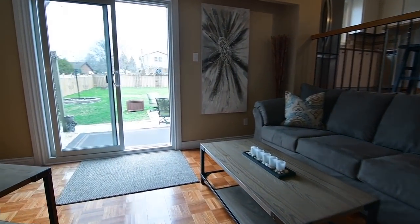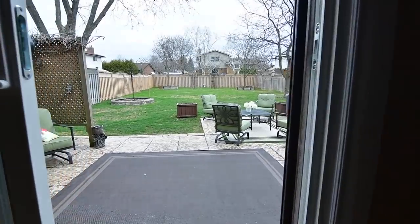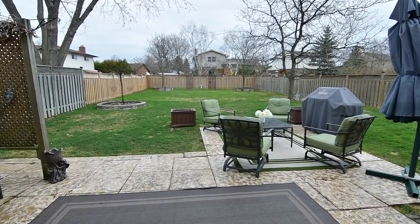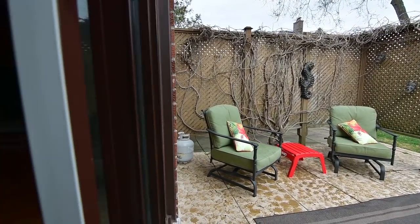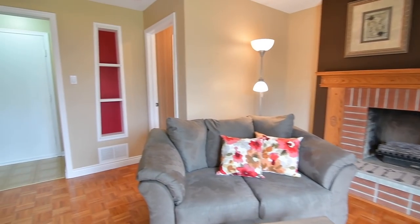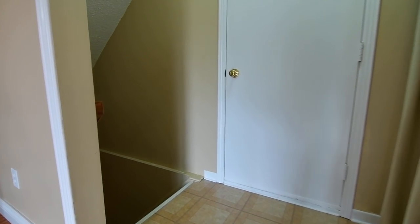From the family room is walk-out access to the massive backyard, which has a large patio area with a privacy wall, mature shade trees, a storage shed, and lots of outdoor space to enjoy.